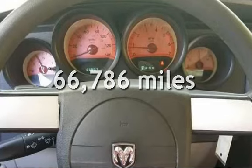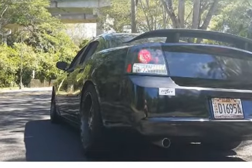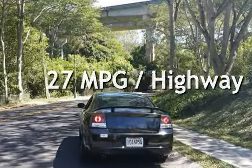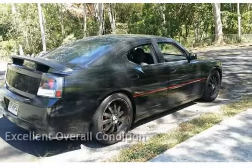This Dodge has less than 67,000 miles on the odometer. Estimated fuel economy for this vehicle is 19 miles per gallon in the city and 27 miles per gallon on the highway. This vehicle is in excellent overall condition.